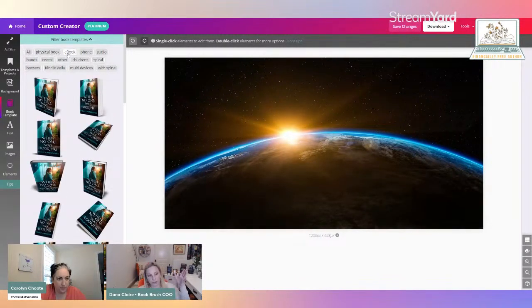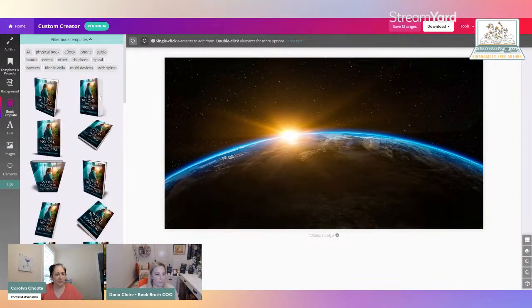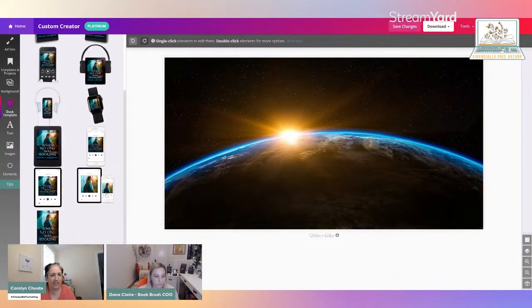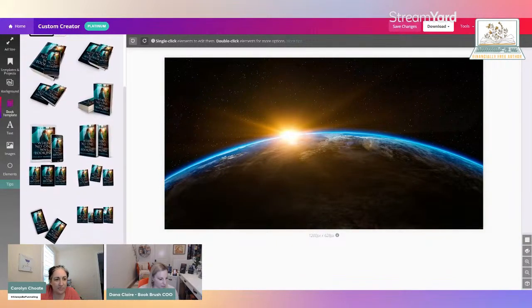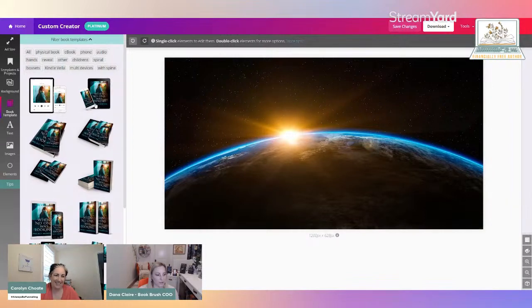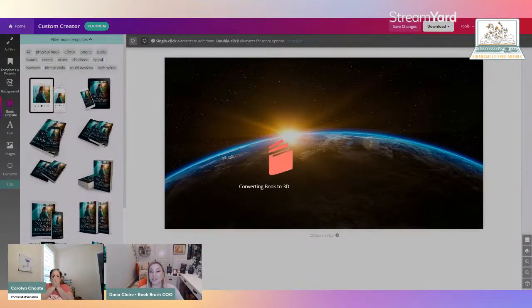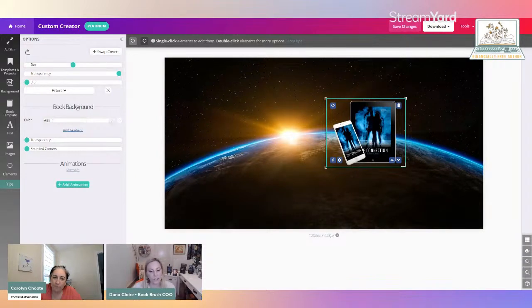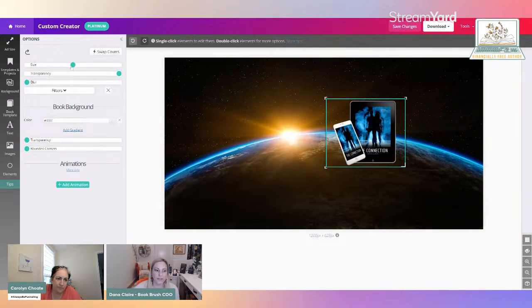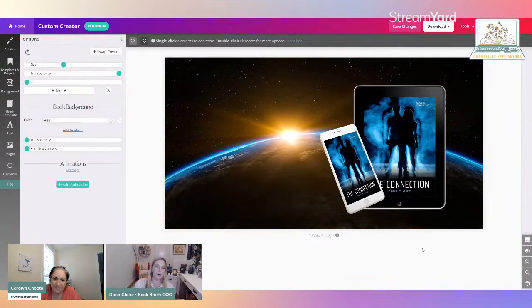We'll just do a physical book — you can also do an ebook, phone, with spine, multiple devices. I love the audio stuff too with the little headphones. Let's do a multi-device. I'll just pick — oh, I have a sci-fi book! Once you double-click on this, you'll see the size on the left-hand side. I've just made it a little bit bigger so you can see it. I have the phone and the ebook with my cover on it in one click — that took seconds.